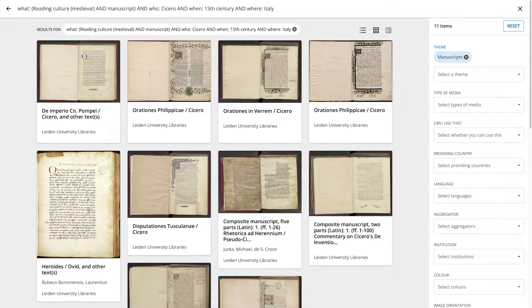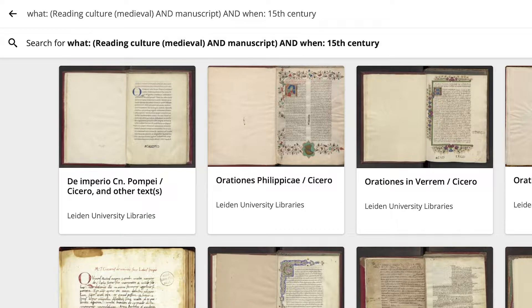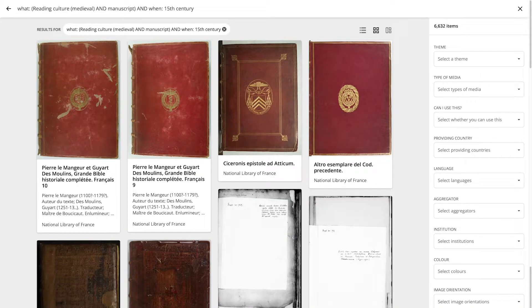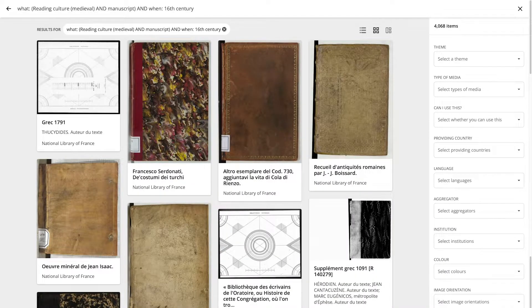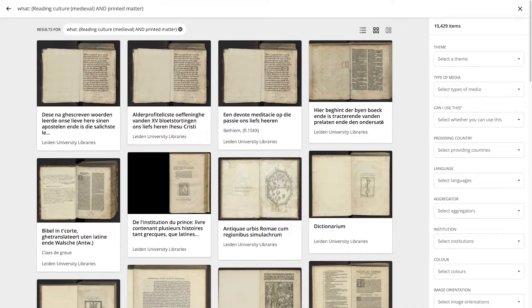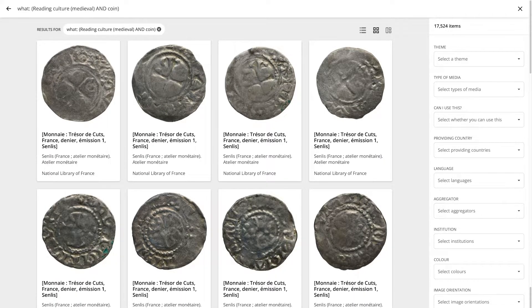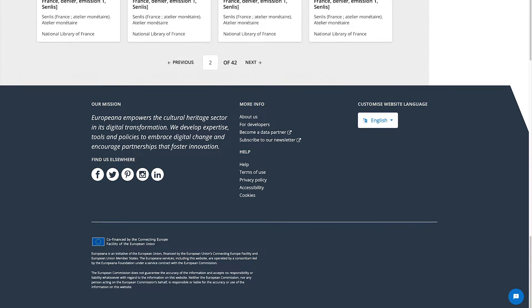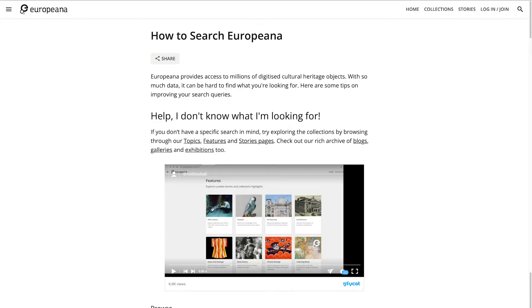Searching for 15th century manuscripts, reduce this query to: What(Reading Culture Medieval AND Manuscript) AND When(15th century). Don't forget the columns and round brackets. The ARMA project included manuscripts from the first half of the 16th century. Printed matter up to 1550 is also included, and medieval coins likewise. For more information on search strings and wildcards, use the Help link at the bottom of the web page, then choose How to Search the Collections.